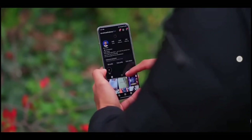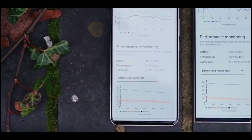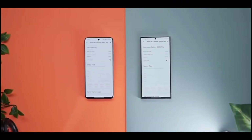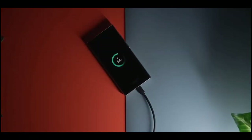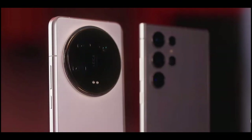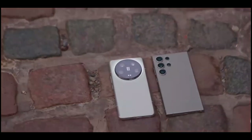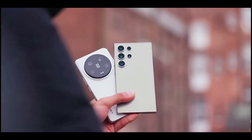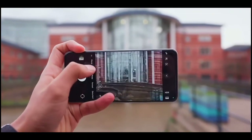Camera Quality. Both phones boast a quartet of lenses: a main camera, two telephoto lenses, and an ultra-wide-angle lens. The Galaxy S24 Ultra features a 200MP sensor beneath its f/1.7 lens, employing pixel-bending wizardry. Meanwhile, the Xiaomi 14 Ultra opts for a 50MP sensor with a variable aperture ranging from f/1.6 to f/4.0 on its 1-inch sensor, diverging from the Galaxy's 1/1.3-inch approach.